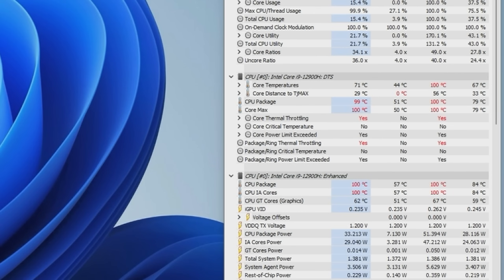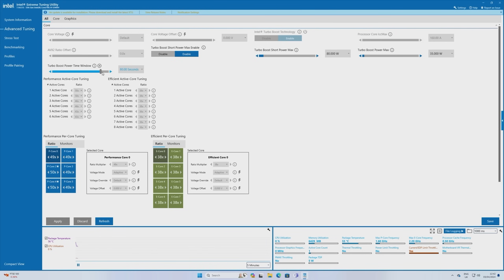At stock settings, temps reach the 90s and even hit 100 degrees, but for much shorter durations. For this reason, I'm going to include numbers from both the stock configuration and the XTU-tuned config for all of the synthetic and productivity benchmarks.